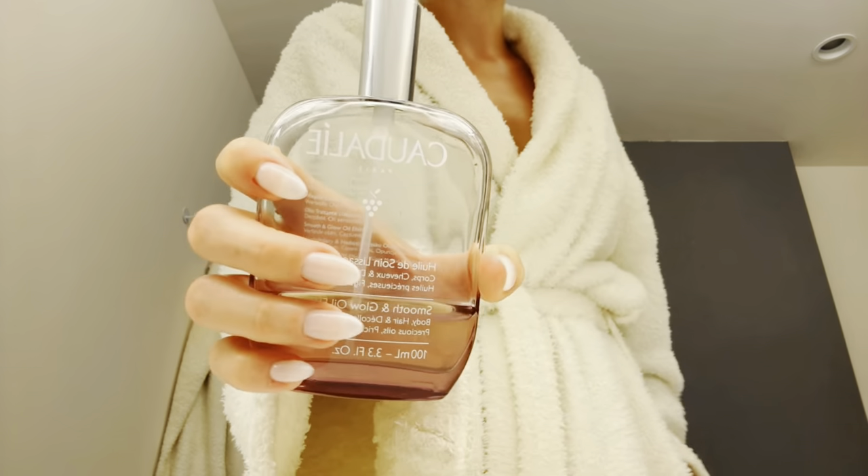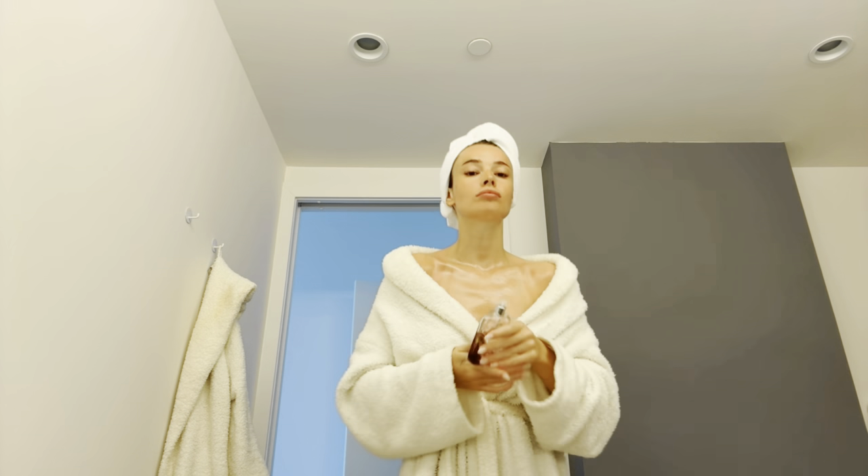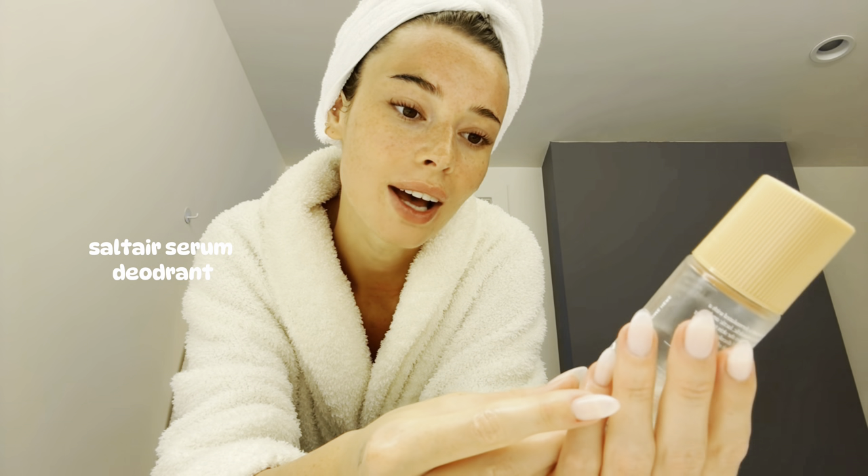I've also been really enjoying putting this on my body - this is a Quarterly glow oil and I just love the smell of it. I kind of prefer using oils to moisturize.